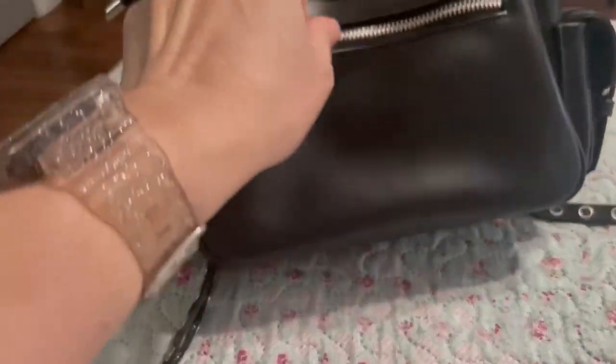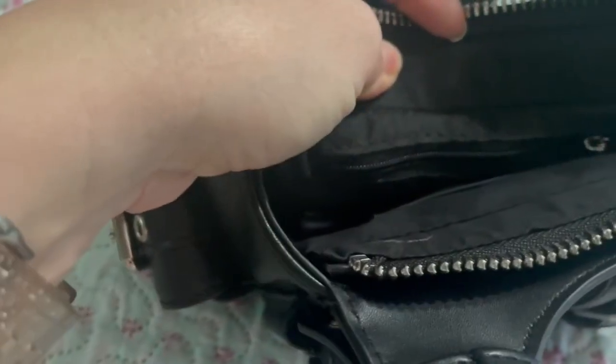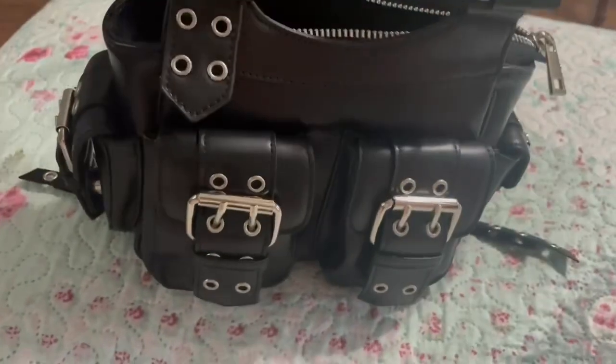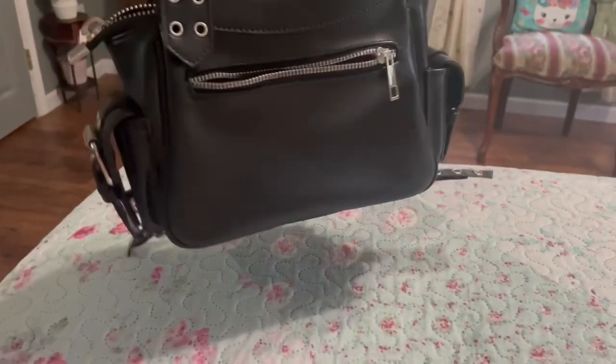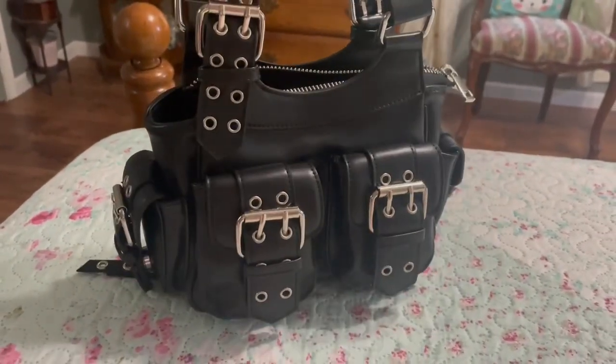I think it would be perfect to put my phone in. The zipper is nice and smooth — no problems with unzipping it. This is the inside of the bag; there is a wall pocket here that's open and a zip wall pocket. There is plenty of room in this little bag, but I just thought it was adorable. They should still have this bag on their site, and if you like it you should definitely check it out.